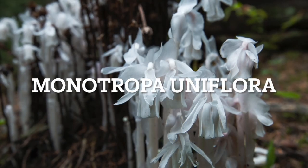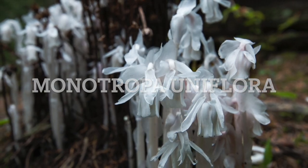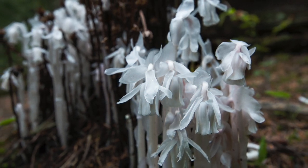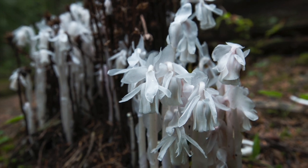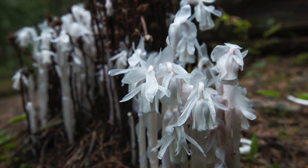Ghost plant is unlike most plants because it doesn't contain any chlorophyll — that's why it's all white instead of green. This plant is ephemeral and only appears in very specific conditions, making it a rarity.